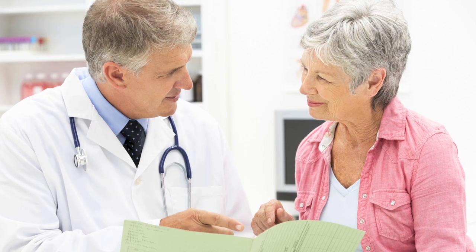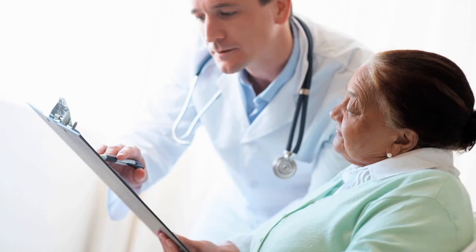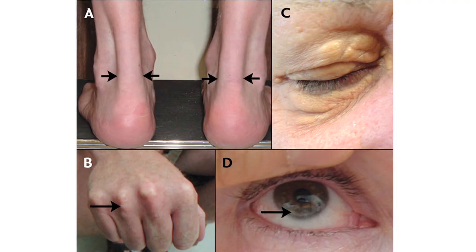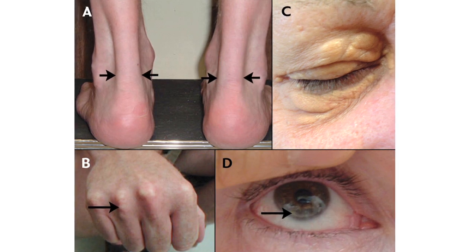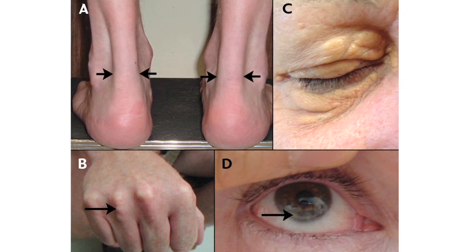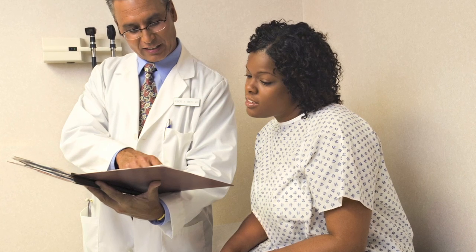FH is diagnosed based on a series of tests — most importantly your blood cholesterol level — augmented with family history and specific physical exam findings. One of them is called xanthomas, which are cholesterol deposits that often appear in the tendons of the body, particularly around the elbows or the Achilles tendons, and there can also be cholesterol deposits around the eyes. Based on these three factors we can diagnose FH with great accuracy. Very rarely, but increasingly commonly, we also use genetic testing to identify FH patients.